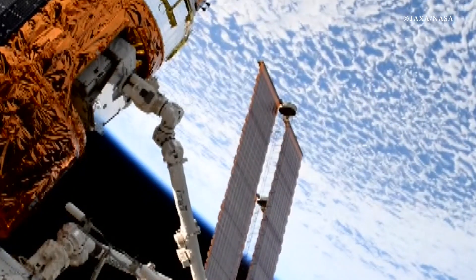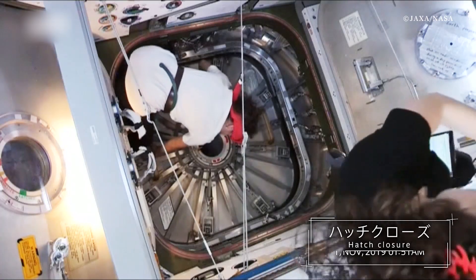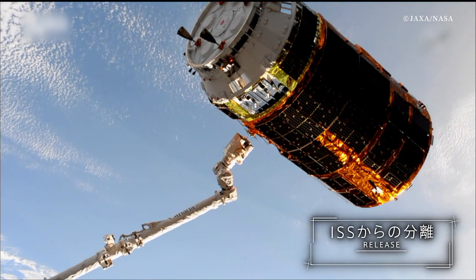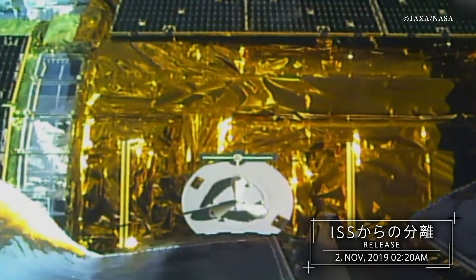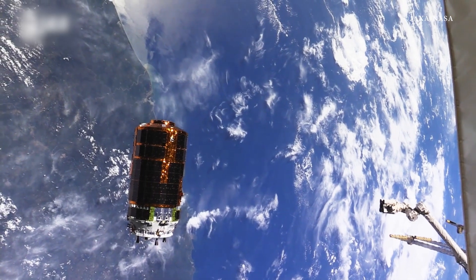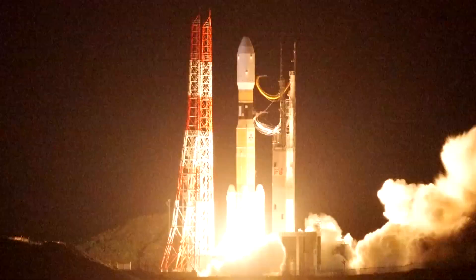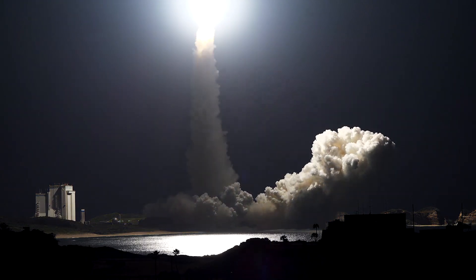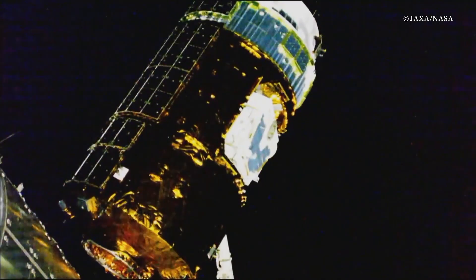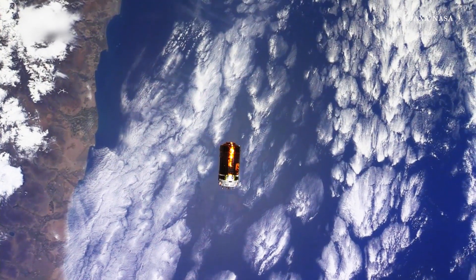Completing its 34-day mission at the ISS, Konotori 8 detached from the ISS on November 2, 2019. On the following day, November 3, Konotori 8 completed its re-entry into the Earth's atmosphere. Transporting essential supplies for ISS operation and various experimental devices, Konotori 8 successfully accomplished its 8th mission.